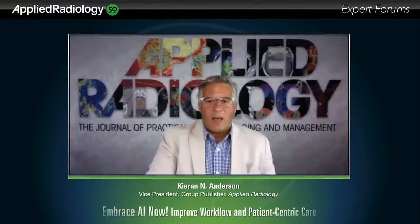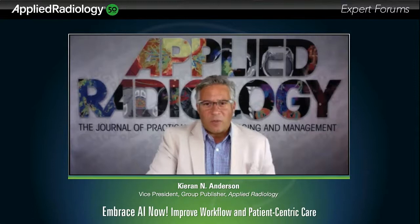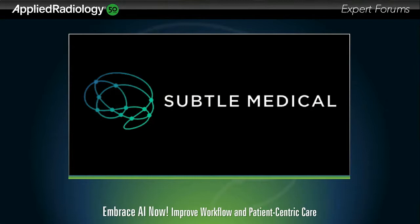Hello, I'm Kieran Anderson, group publisher here at Applied Radiology, and I'd like to welcome you to our program today on embracing AI tools for improved workflow and increased patient-centric care. Before we get started, let me mention that our program today is sponsored by Subtle Medical, a healthcare technology company working to improve medical imaging efficiency and patient experience with innovative deep learning solutions. I'd like to thank them on behalf of all of us here at Applied Radiology for their support.